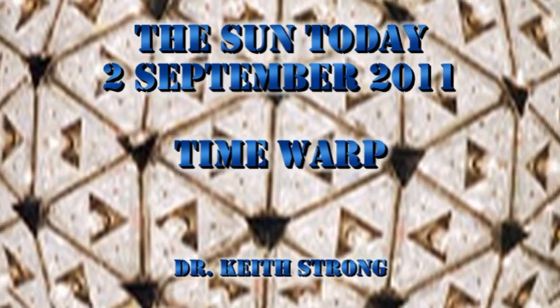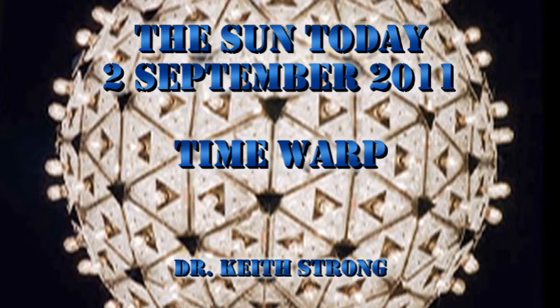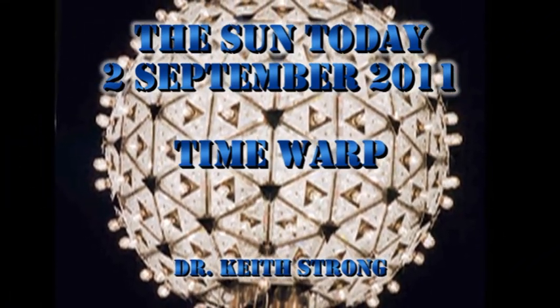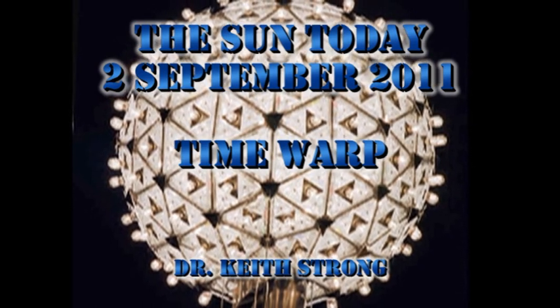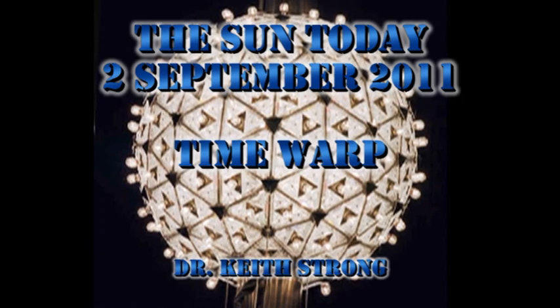But first, today's trivia question. On this date in 1752, Great Britain adopted the Gregorian calendar. The 2nd of September in 1752 was a Wednesday. So the trivia question is: what was the day and the date of the next day? The answer will be given at the end.